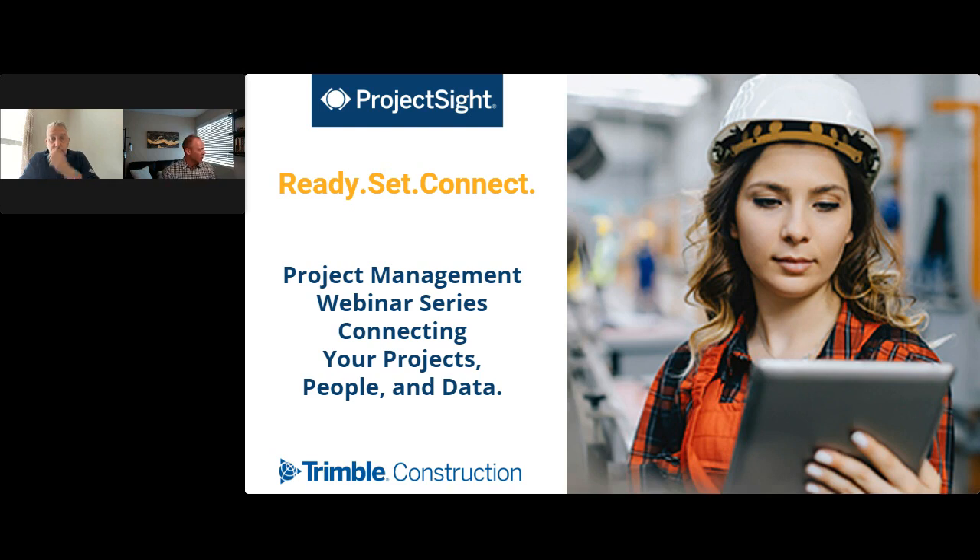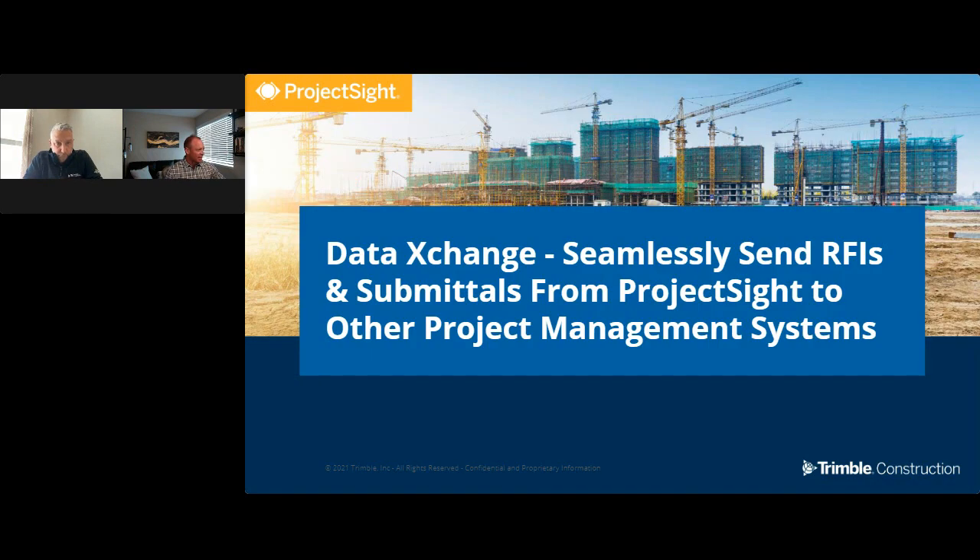Hello everyone and welcome to our webinar today — Ready Set Connect, covering Project Site. This is our seventh and final in the series. We're excited you guys have come along with us for the journey. We have a really exciting topic that I've been getting a ton of questions on, so let's get this rolling.